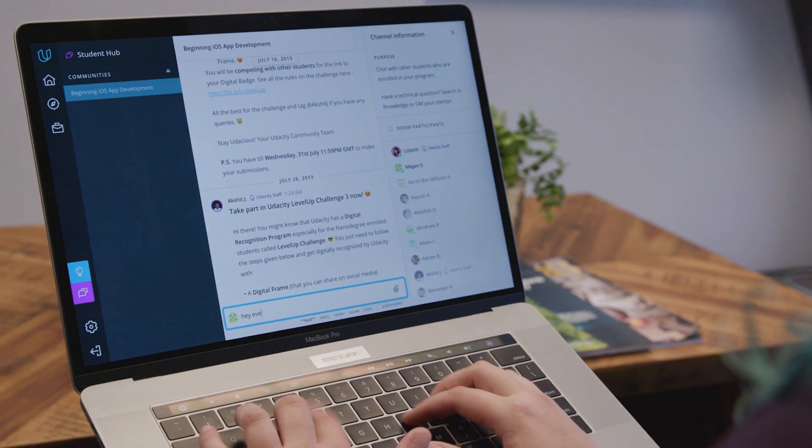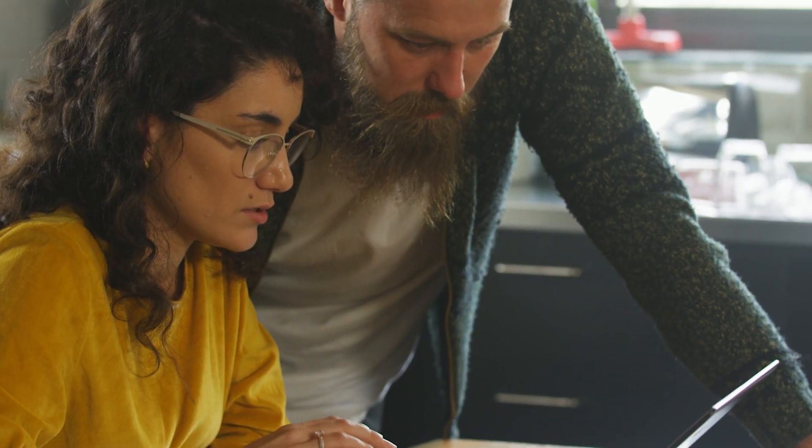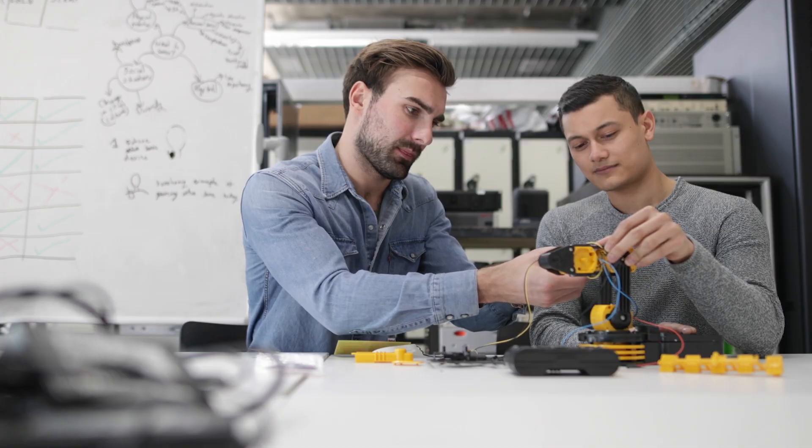Our programs include access to Udacity's Student Hub where you can connect with other learners, as well as our career and mentor services to help you prepare for success.